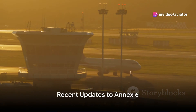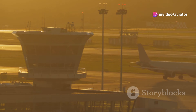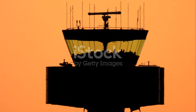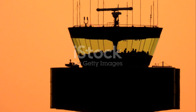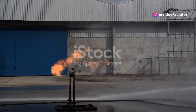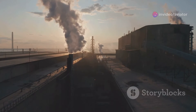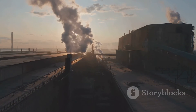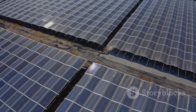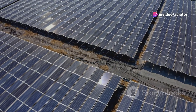What's new in Annex 6? ICAO is always making updates to ensure the highest level of safety in air travel. One recent change includes the replacement of Halon agents in fire extinguishers. Halon, while highly effective at extinguishing fires, is an ozone-depleting substance. By phasing it out, ICAO takes a step towards environmentally friendly solutions without compromising safety.